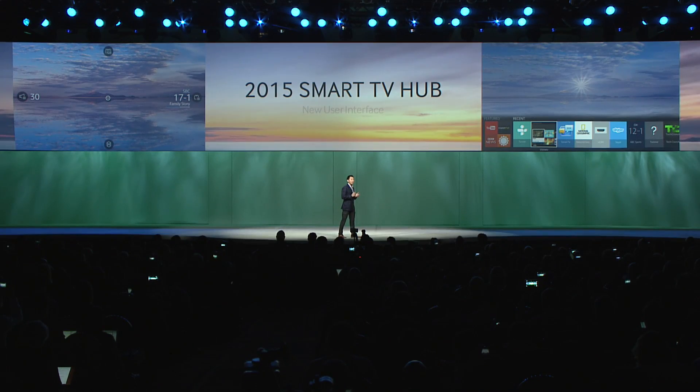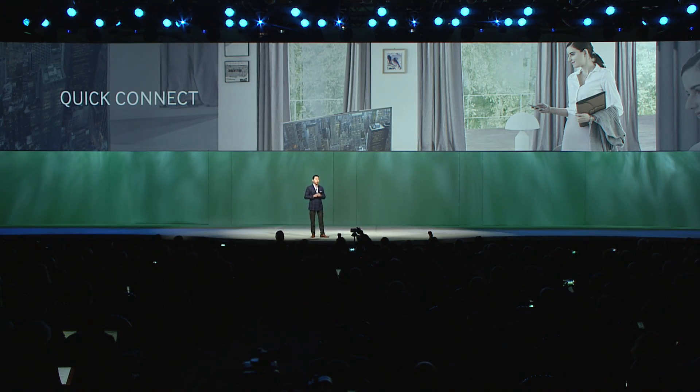Tizen is also the backbone of our 2015 smart TV hub. And our new smart TV is great for modern homes because Samsung Quick Connect instantly links up devices to your TV.